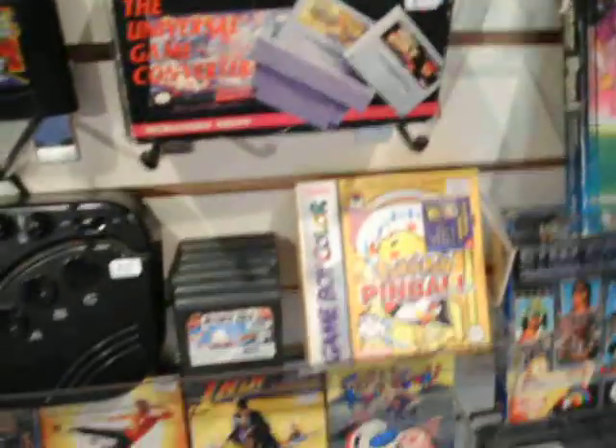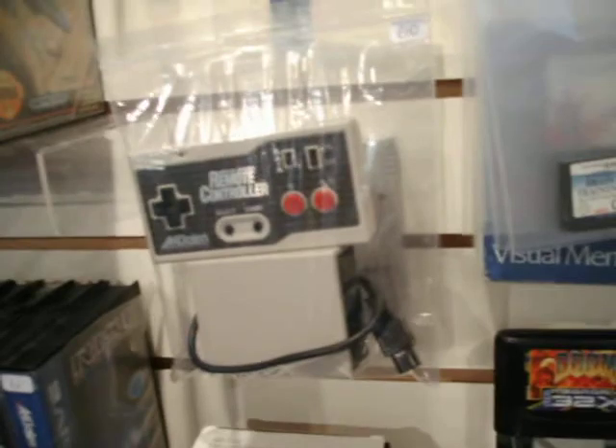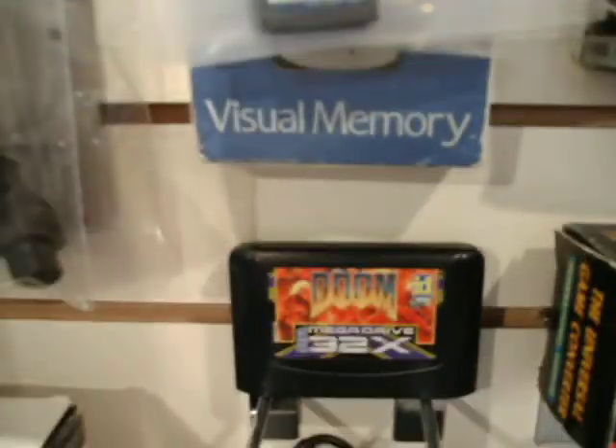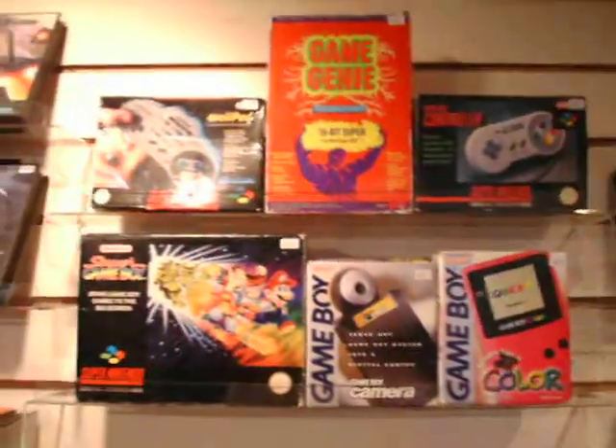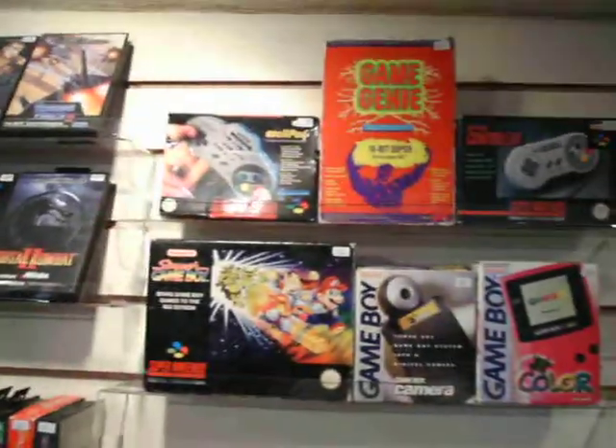And then we're up to miscellaneous stuff here. We've got a Universal Game Converter for SNES, Pokémon Pinball, a few Game Gear games, an arcade stick, a Starfighter pad, a wireless infrared remote for SNES, a Super Game Boy, a few loose DS games, a VMU, a 32X game, a Saturn pad. And then some nice boxed things — there's an ASCII pad for Super Nintendo at the top there, still sealed as well.